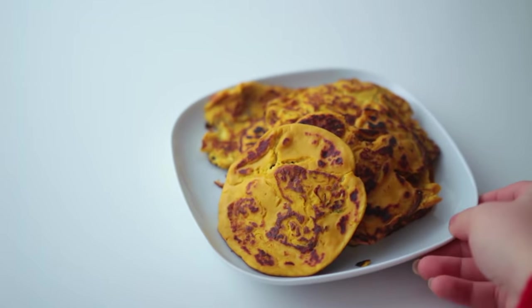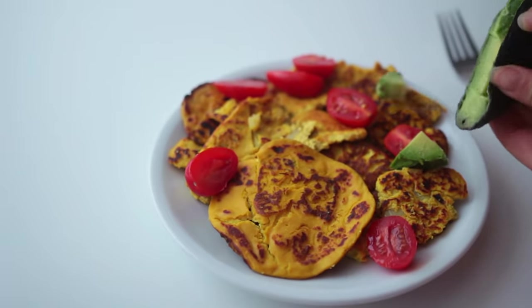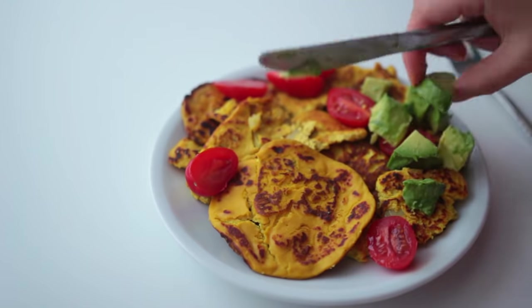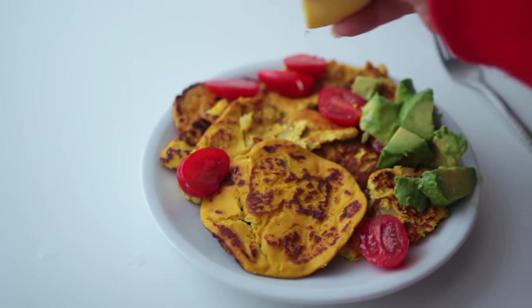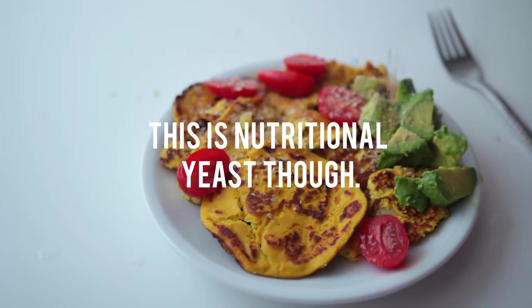They can be served with toast, veggies, rice, or any other grain of choice. Before serving, squeeze over some lemon juice, and if you want a stronger egg flavor, sprinkle over some more of the kala namak.